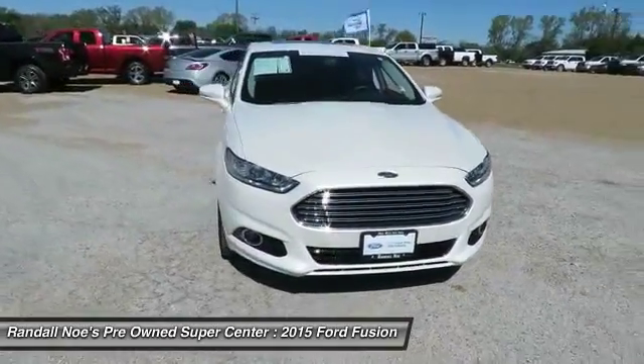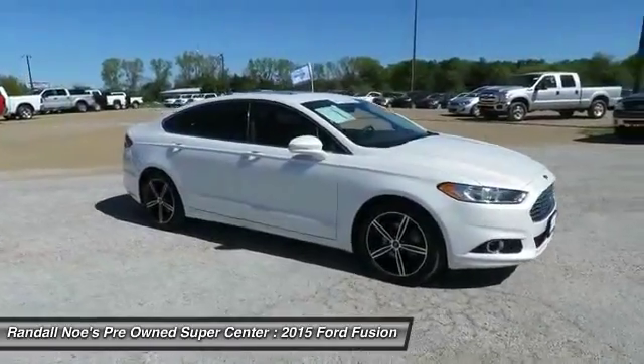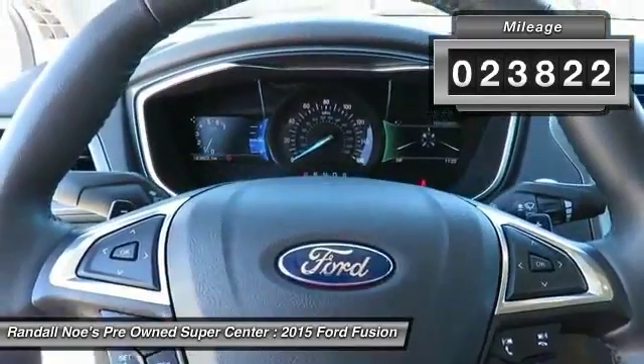The 2015 Fusion. You can have both impressive power and great economy in a Fusion. This vehicle has less than 25,000 miles. Here are some of this vehicle's great options.